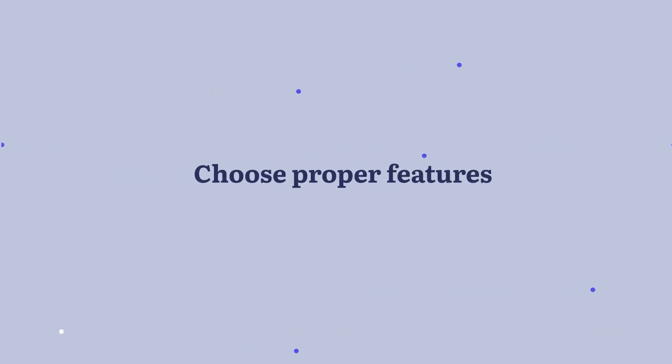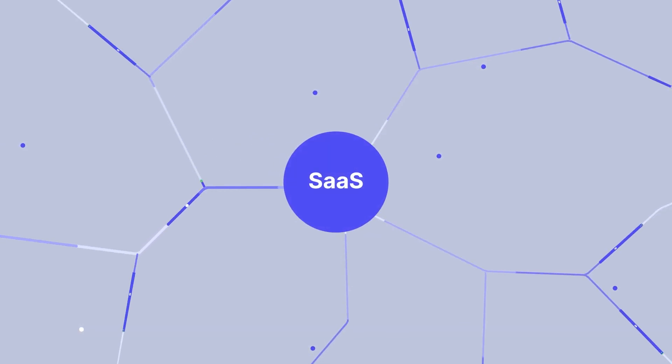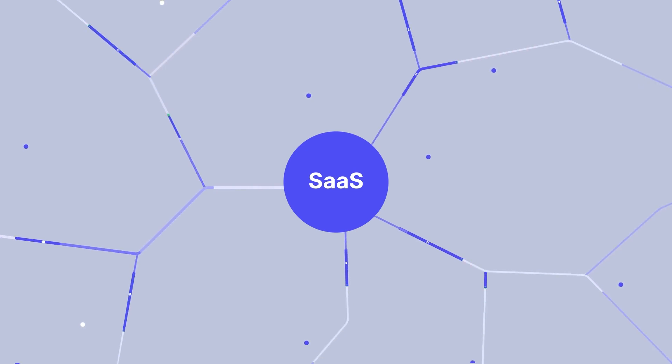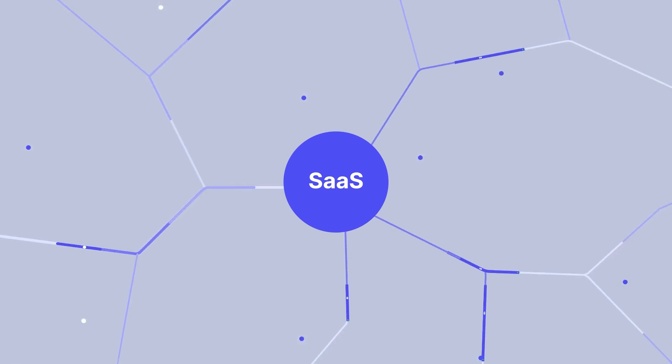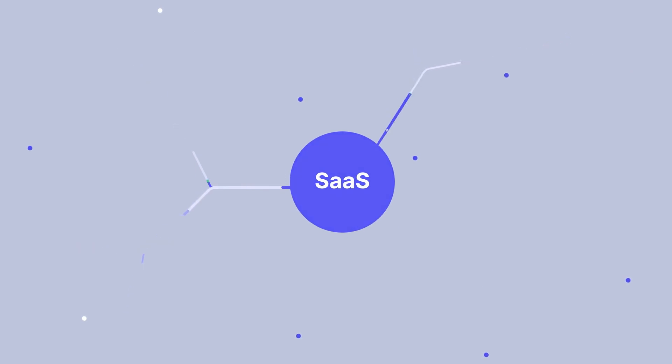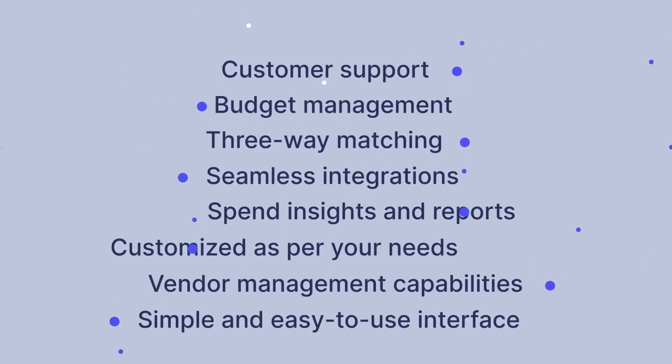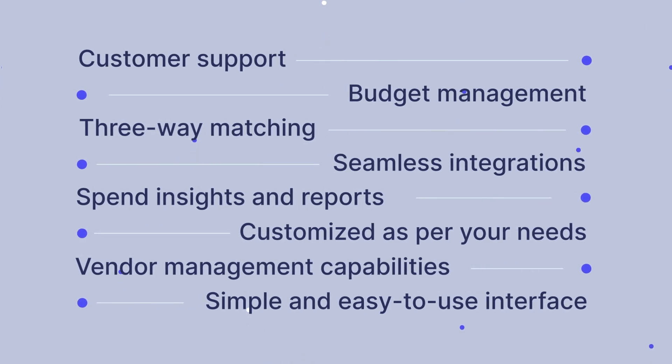Step 3: Choose proper features. In the procurement world, the most profitable solution is SaaS. Selecting this model, the only thing you need is to pick the right features. The amount of functionality should correspond to the size of your business. Here are some must-haves to look out for: customer support, budget management, three-way matching, seamless integrations, spend insights and reports, customization as per your needs, vendor management capabilities, and a simple and easy-to-use interface.